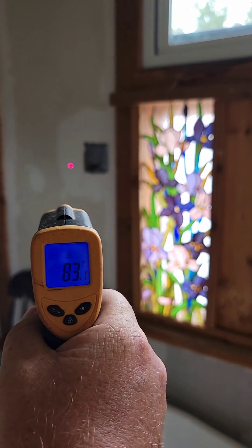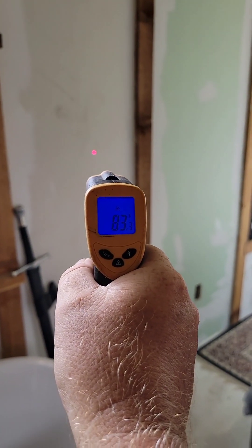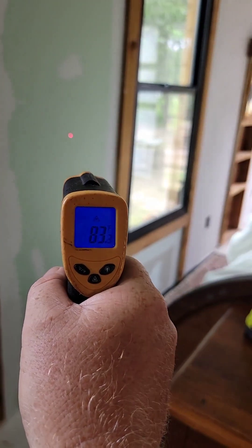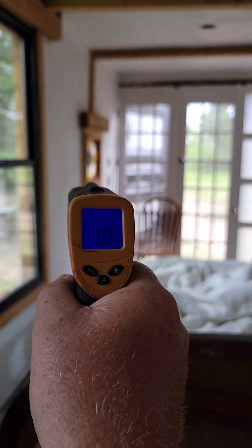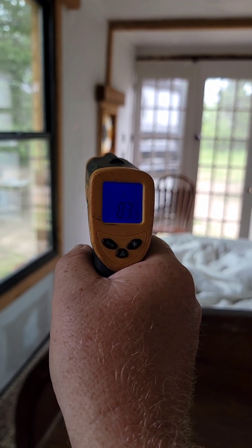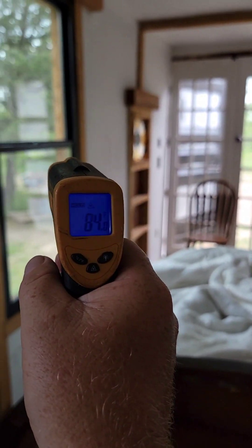It's 82 on that window — 83. So good on it and good on insulation. We'll see whether or not that small AC unit can do this whole space. 40 times 8 is 320 square feet. It matches. So we'll see how much it can do.